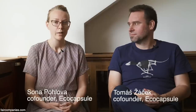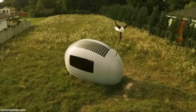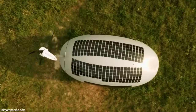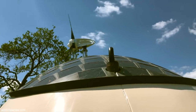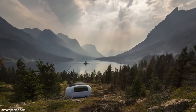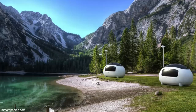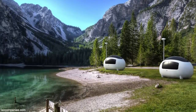The idea of EcoCapsule was created for one architectural competition. We designed an egg-shaped house to have independent living. It was for one private client in the USA who had a big range where he didn't have any infrastructure, and he needed some living units for visitors and for artists.